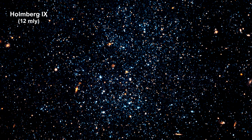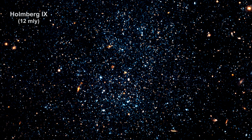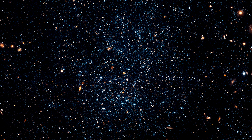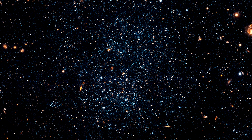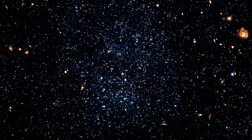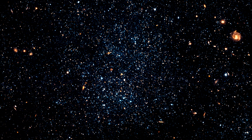This loose collection of stars is actually a dwarf irregular galaxy called Holmberg 9. It resides just off the outer edge of M81. Holmberg 9 is of the so-called Magellanic type of galaxy, as its size and irregularity in structure are similar to the Small Magellanic Cloud.